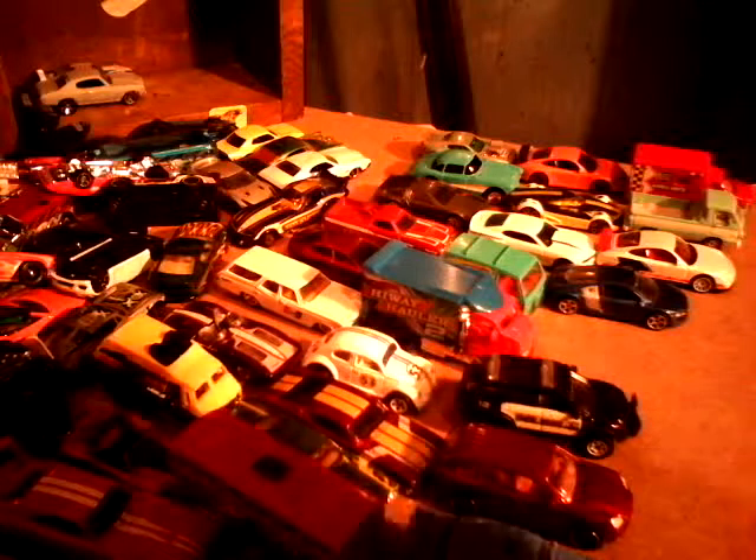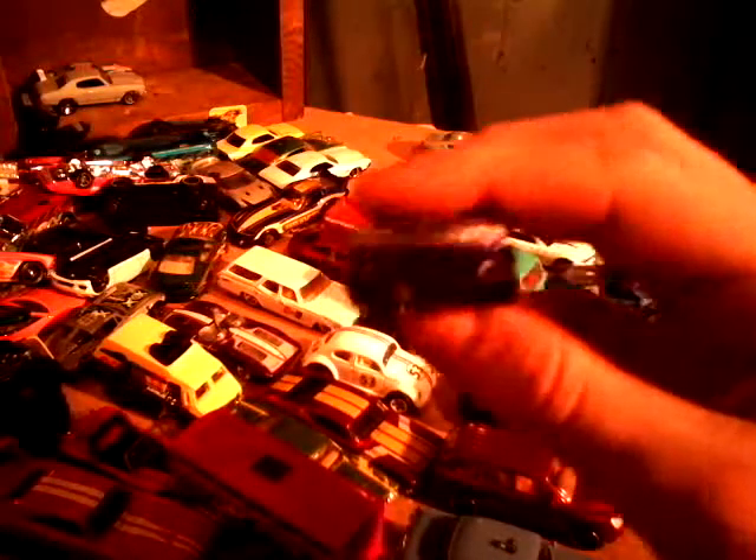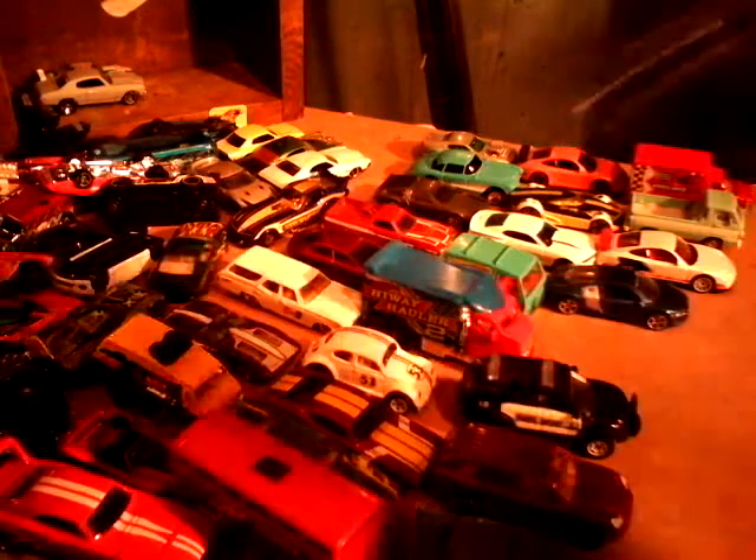Here's the Dodge Challenger SRT-8. Matchbox piece. Headlights. Taillights. Headlights. Nice purple color.